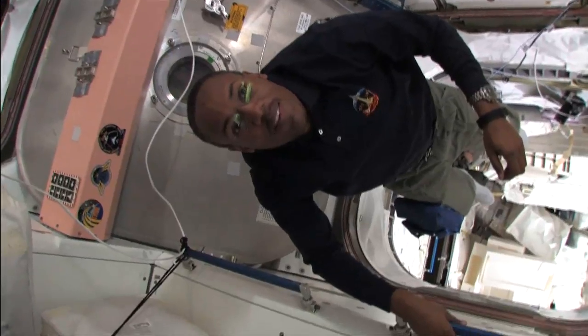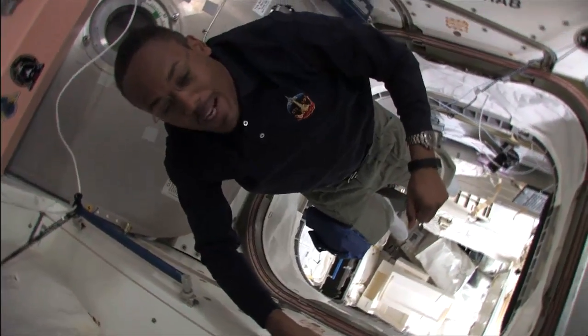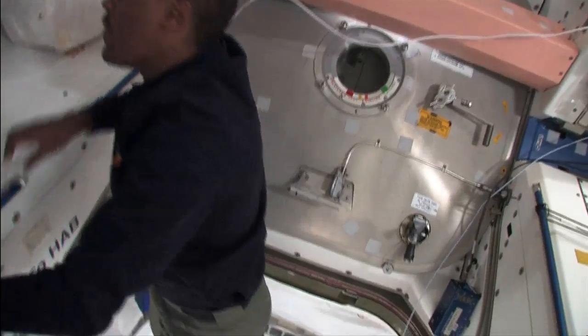We're installing brackets. Brackets for racks. Because there's a lot of rack spaces down in there. So this is a nice big new closet, kind of storage area. And we're going to move things from the station in here and take some stuff back.